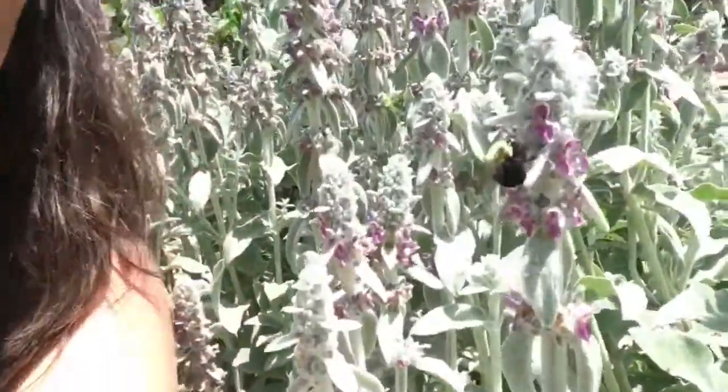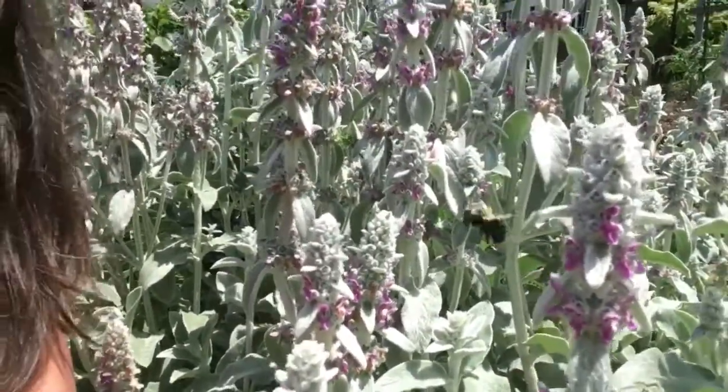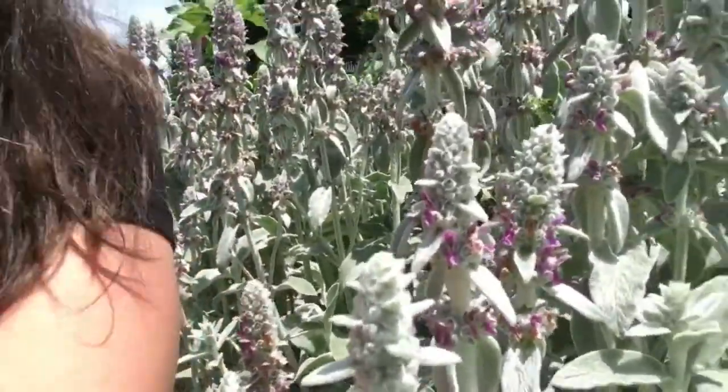The queen bee is who you might see early in spring — if you see a bumblebee out early in spring, that would be a queen bee. But this lady, I'm sure, is a worker bee that is part of a colony. She's collecting nectar and pollen to take back and feed that queen and the developing brood.